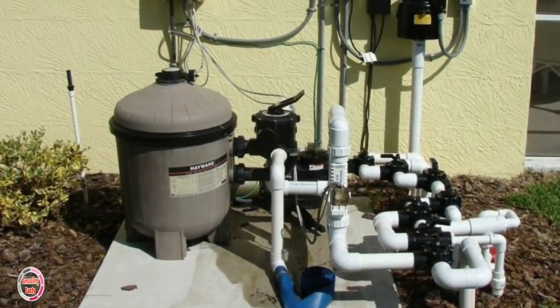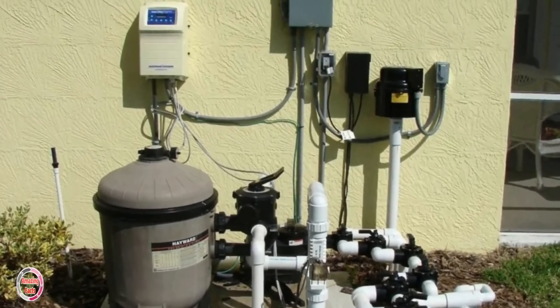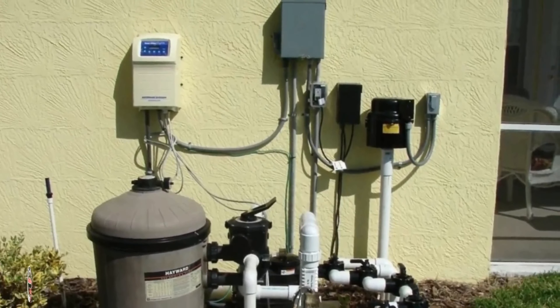Initially, the landscaper wanted to use a small pump for his koi pool. However, with the plans having been changed, he had to buy a heavy-duty pump.